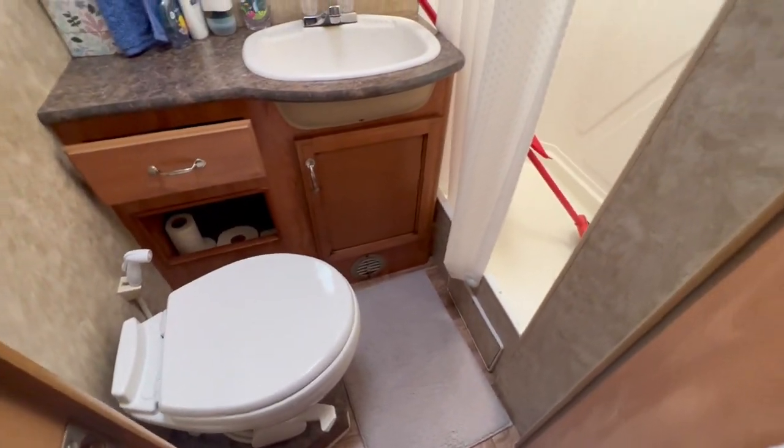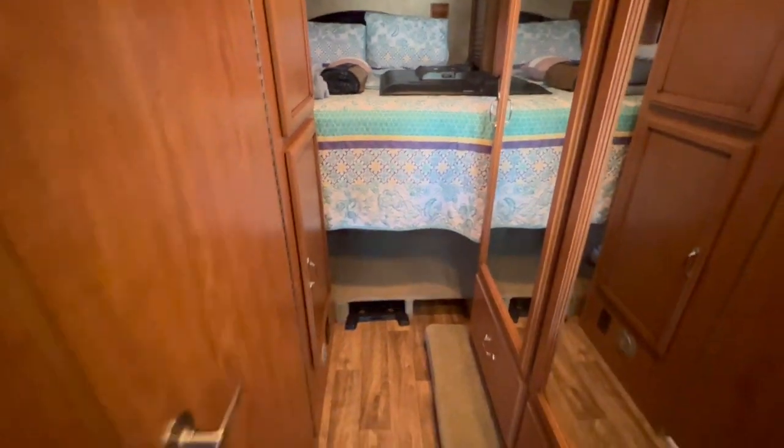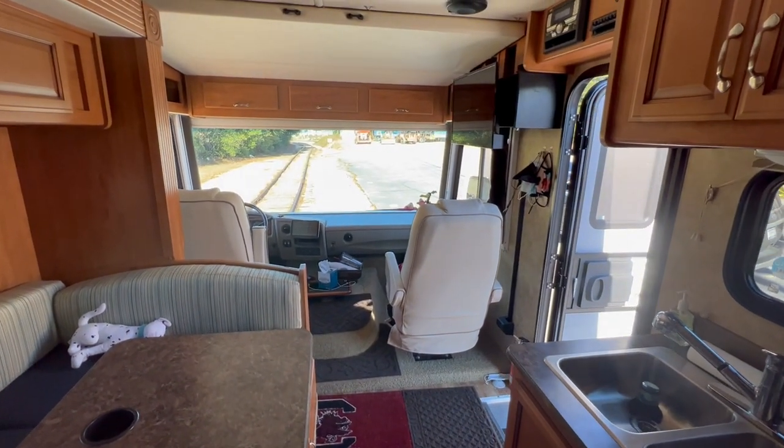We use these drawers to put clothes and bags in, same thing on the other side — plenty of storage there. You can also access the back if somebody wanted to lay down while driving. And the bathroom is right here. We're going to open the slides up and then I'll take another video once we get this thing set up so you can see exactly how it all works together.